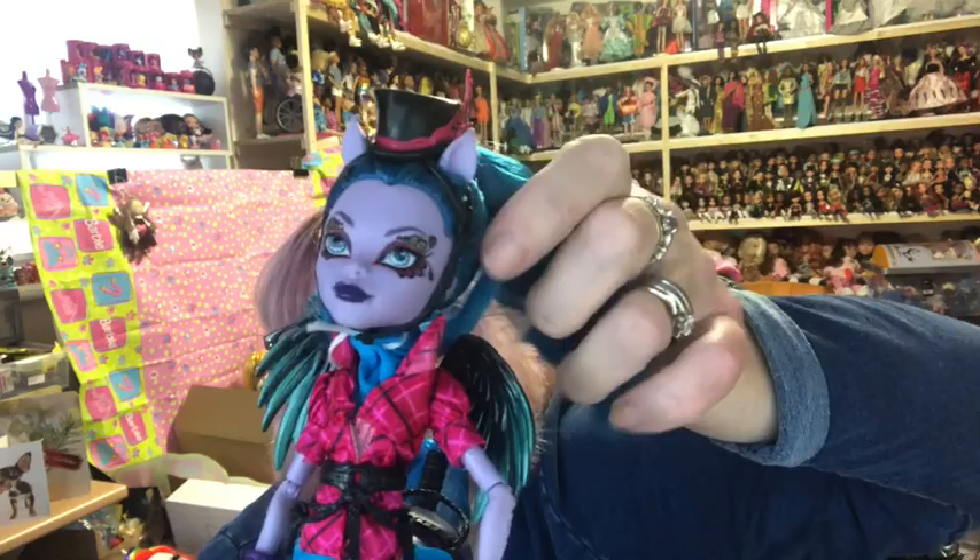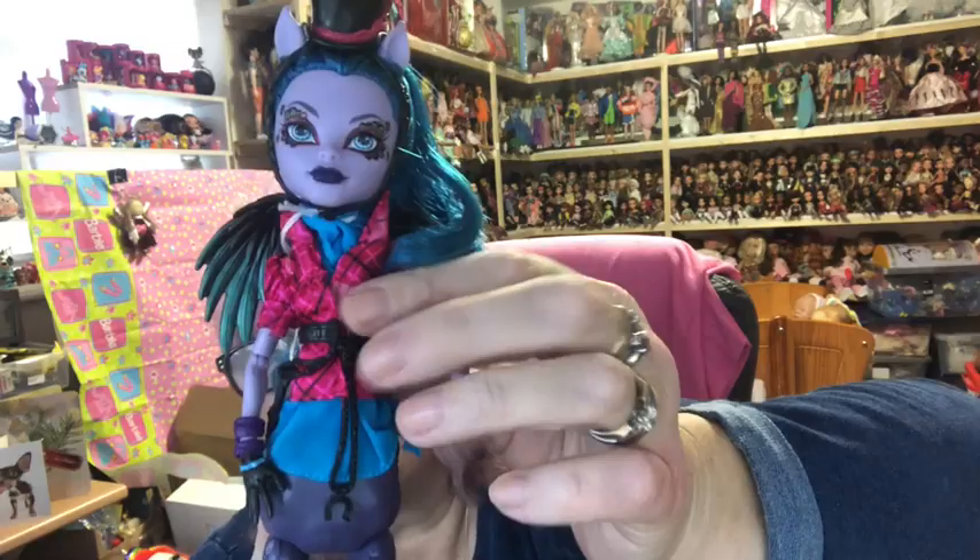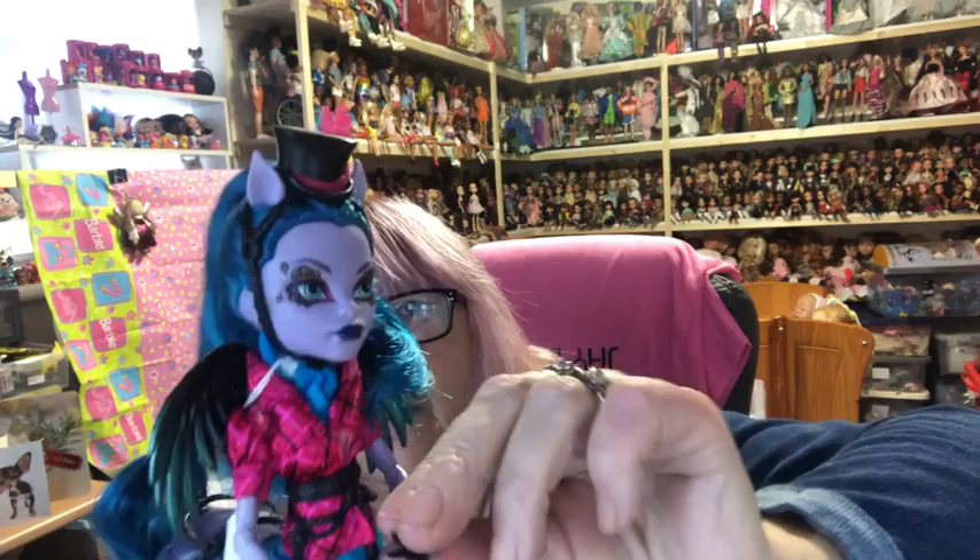Then we've got the fusion-inspired dolls. First is Avea Trotter — she's lovely, crossed with a horse. She's got wings on the back, a tail, a saddle, something around her waist, cuffs around all the hooves, and a little hat with feathers. Gorgeous — Avea Trotter.